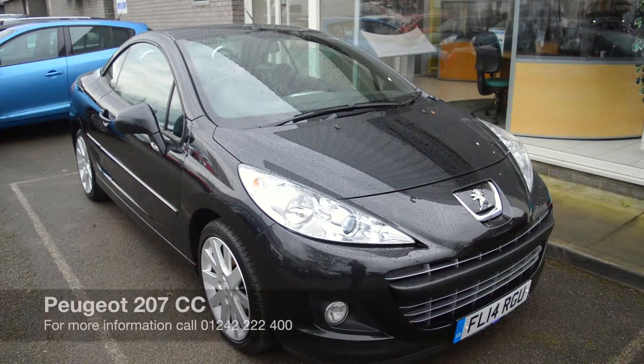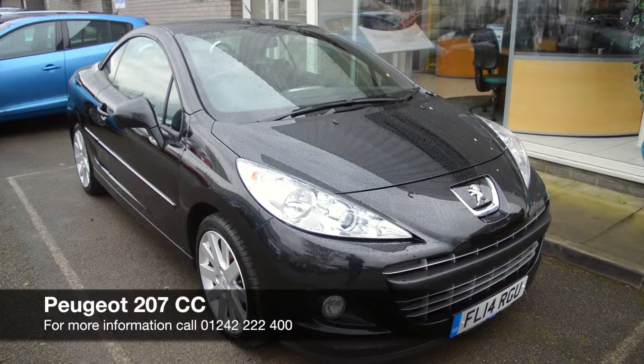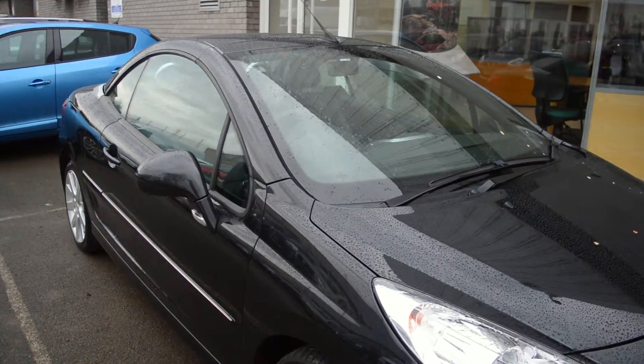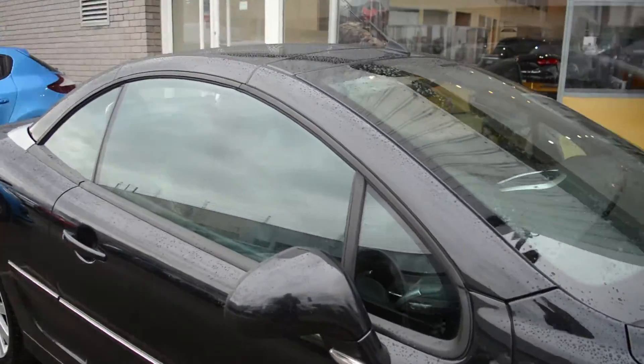Hello and welcome to Hilton Renault. Today I present to you a Peugeot 207 convertible on a 14th plate. It's just covered 34,000 miles, finished off in a metallic black color.